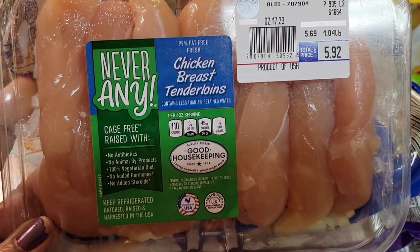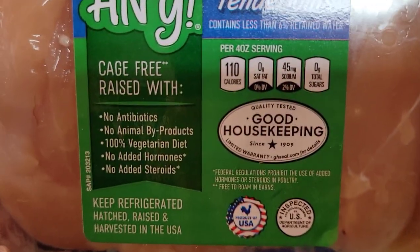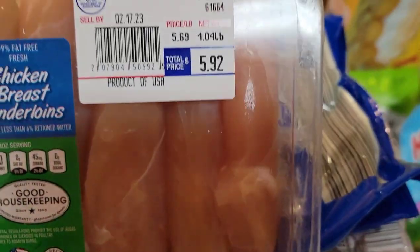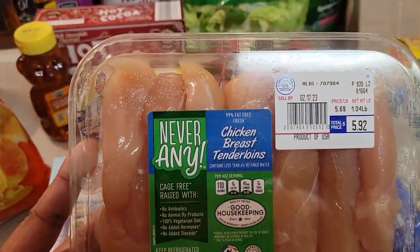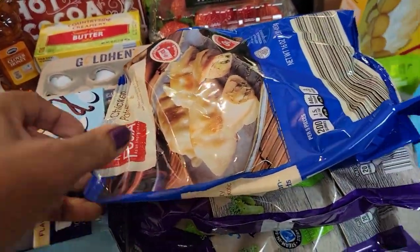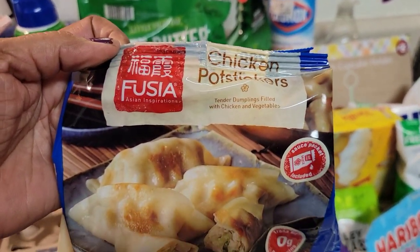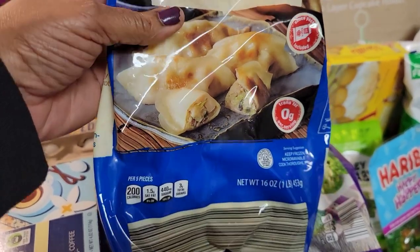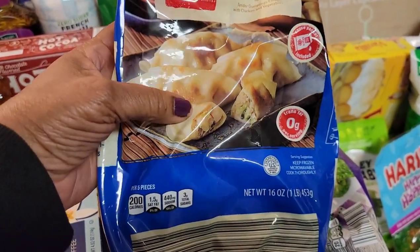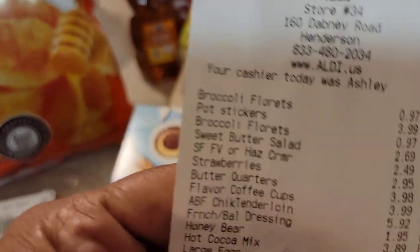My sister and I don't eat all that chicken, so I got these — the cheapest ones I could find. It says cage-free raised and tells you all the details. They were only $5.92 for chicken breast tenderloins, which I'll cut up and make into little finger chickens and fry. I found some of my pot stickers — I haven't seen these at the Dollar Tree in eons, but Aldi's has them. Let me grab the receipt. The pot stickers were $3.99 for a 16-ounce bag.